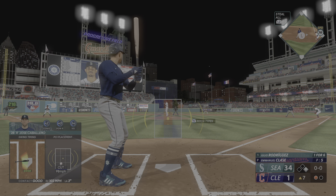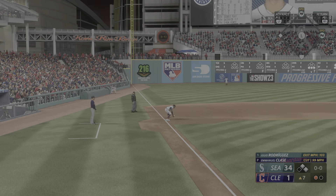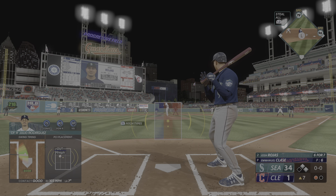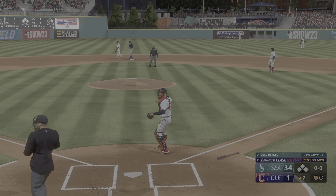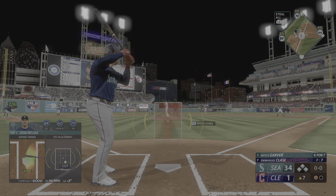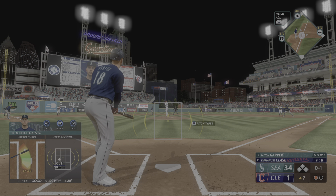Now the center fielder Julio Rodriguez — oh, finally there we go! Nice. We're getting somewhere. Bases loaded! Stop him at third — bases loaded with one away. Batting first base, Mitch Garver up next. Outfield playing very deep, not wanting anything over their heads. Clase's favorite player growing up was also a closer — he looked up to Mariano Rivera.